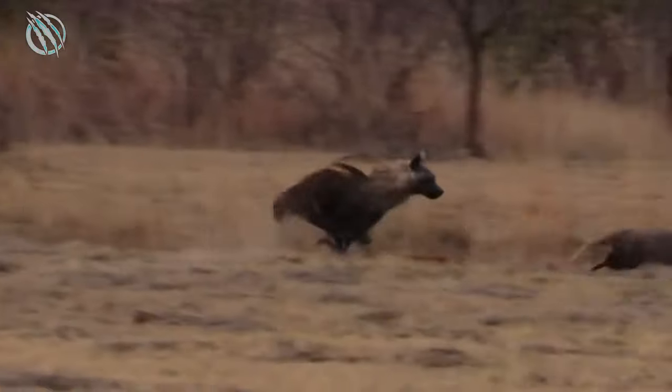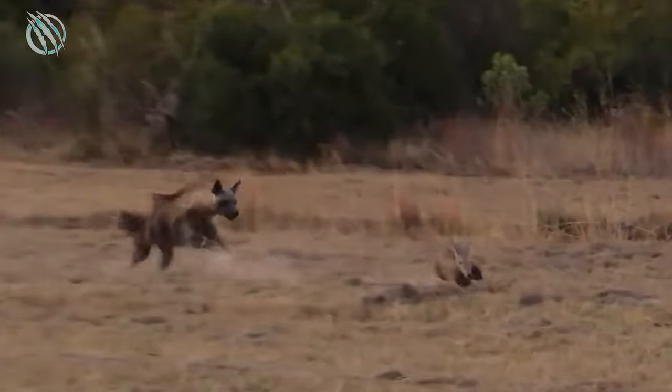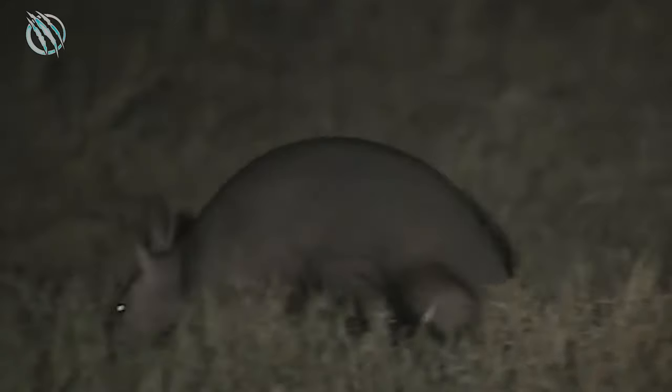The Aardvark is also a relatively fast animal, capable of covering a distance of 10 meters in just a matter of a few seconds. During the Ice Age, Aardvarks were among the first group of animals to migrate to the south.